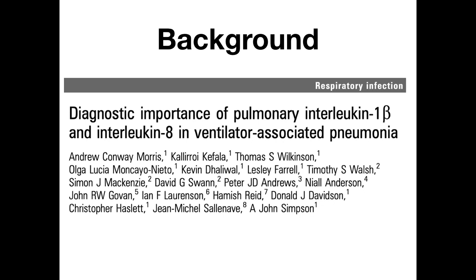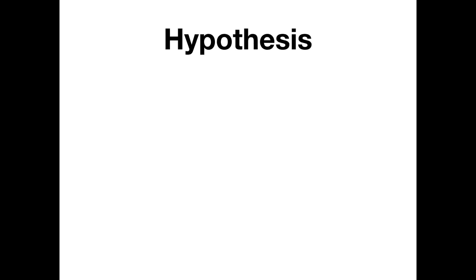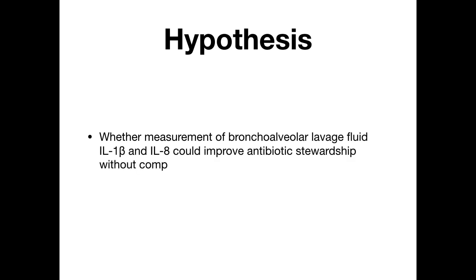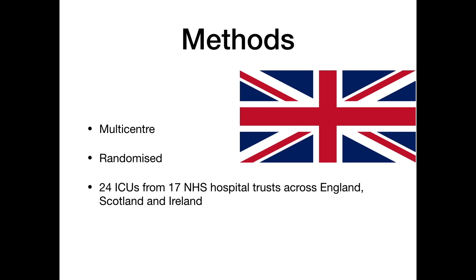The current authors conducted a prior study in 2010 establishing the diagnostic importance of pulmonary interleukin-1 beta and interleukin-8 in VAP. Five years later, they established the diagnostic accuracy of these two markers for exclusion of VAP. In this study, they hypothesized whether measurement of bronchoalveolar lavage fluid interleukin-1 beta and interleukin-8 would improve antibiotic stewardship without compromising patient safety in suspected VAP.